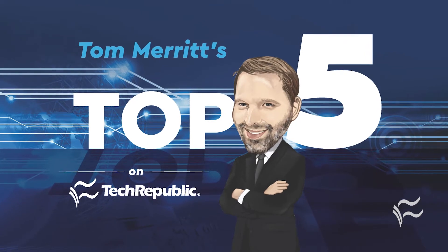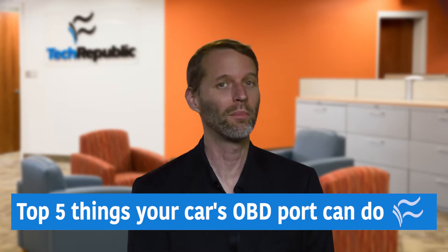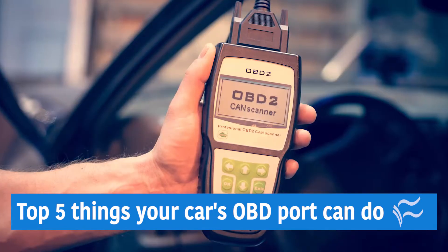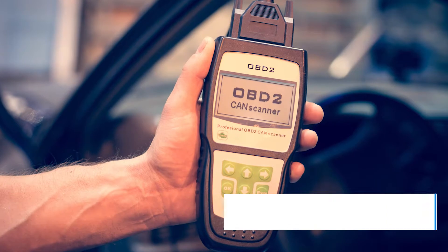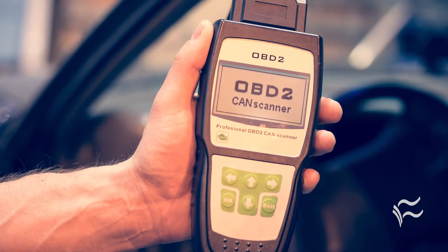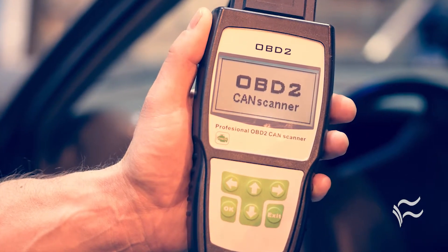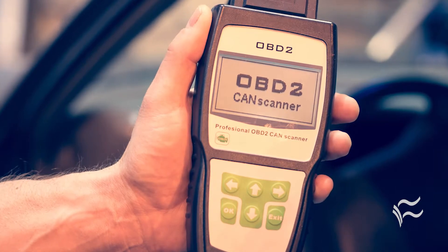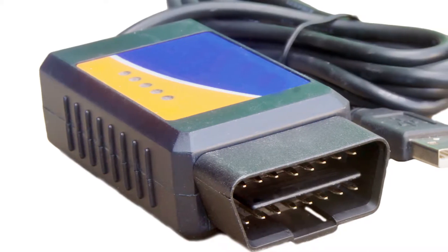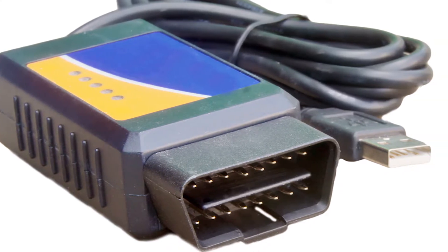I'm Tom Merritt for TechRepublic. Here are the top five things your car's OBD port can do. The onboard diagnostic, or OBD2 port, is a way for mechanics to get info out of your car's computer. But you can use it too — most of the time that you're using your car. Every car made or imported into the U.S. after January 1st, 1996 has one. There are several different devices you can get from third parties or the auto manufacturers to plug into the port, but some of the best features are the same across the devices. Here are the top five things your OBD port can do.